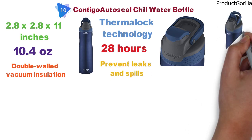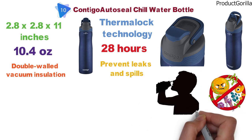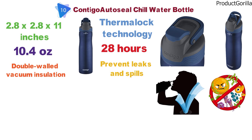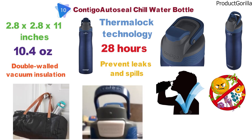The Contigo AutoSeal has a spout cover which is protective in order to keep germs and dirt away from the mouthpiece to help promote cleaner drinking. The included carrying handle is integrated, making it easier for on-the-go usage. The lid is dishwasher safe for the top rack, but the body of the Contigo AutoSeal can only be hand washed.